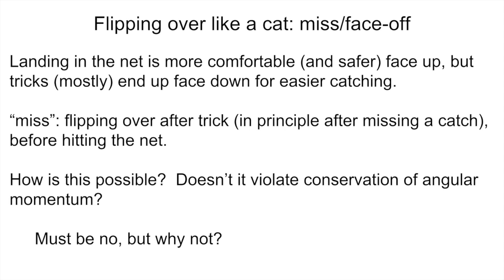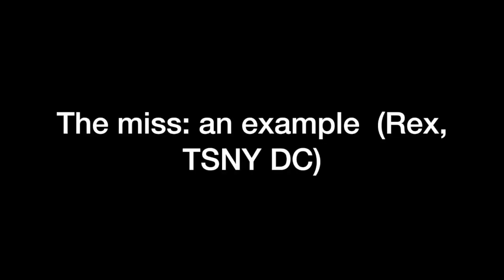Landing in the net is more comfortable and also safer if you do it face up, back to the net. But most tricks end up face down for easier catching. So the miss is the name for flipping over after doing a trick — in principle after missing a catch, although people do it mostly when they're practicing tricks with no catcher — and flipping over before hitting the net. Let's start with an example that Lex at TSNYDC was nice enough to let me record.